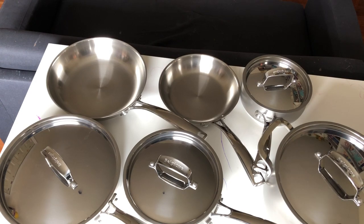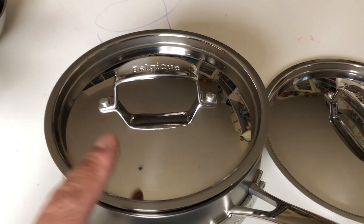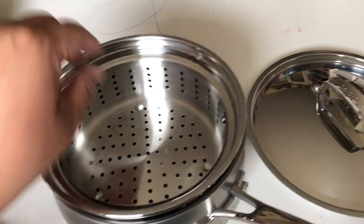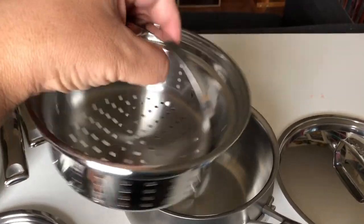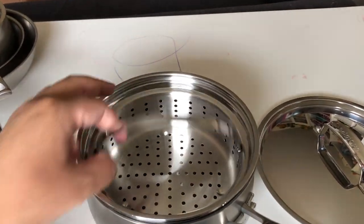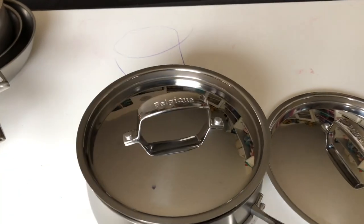Thanks for watching, guys! Oh, in this video I forgot to show you the steamer insert — I left it inside the three quart pot. But yes, you do get a steamer insert, and the handle swivels both ways. There you go — thanks for watching!